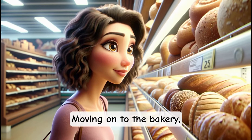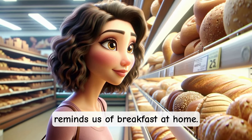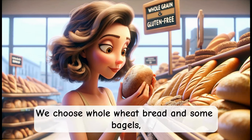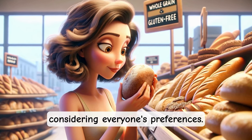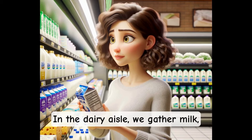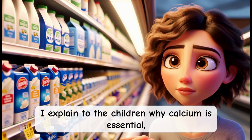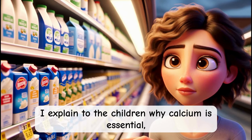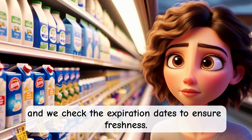Moving on to the bakery, the delightful aroma of bread reminds us of breakfast at home. We choose whole wheat bread and some bagels, considering everyone's preferences. In the dairy aisle, we gather milk, cheese, and yogurt. I explain to the children why calcium is essential, and we check the expiration dates to ensure freshness.